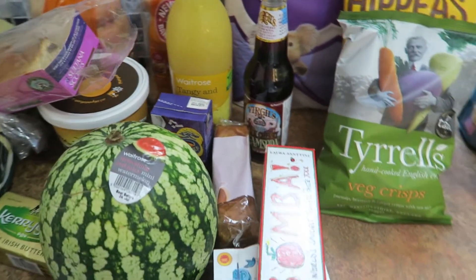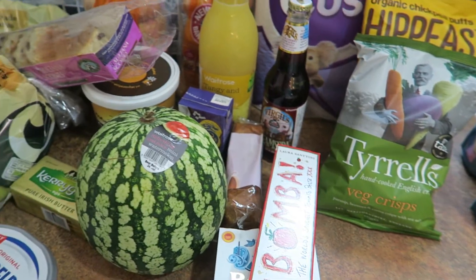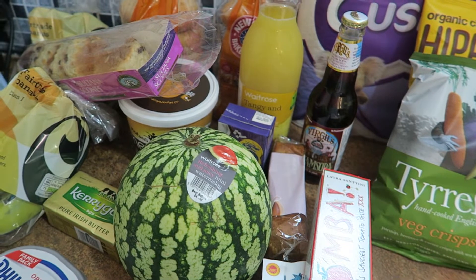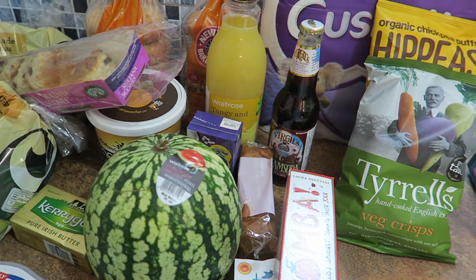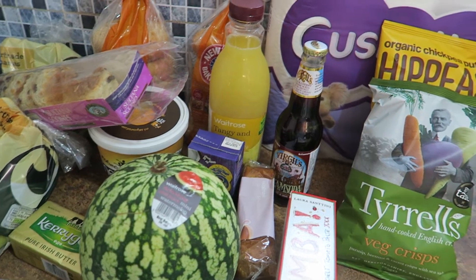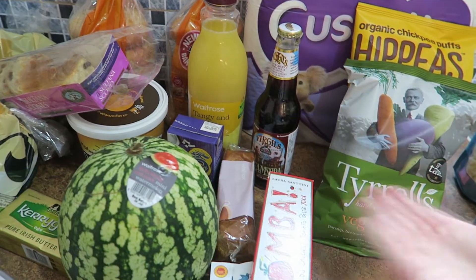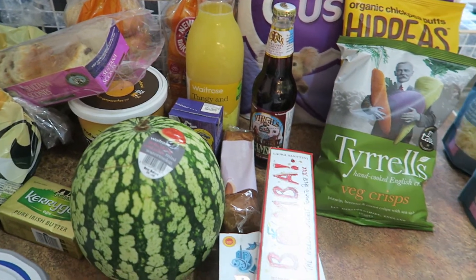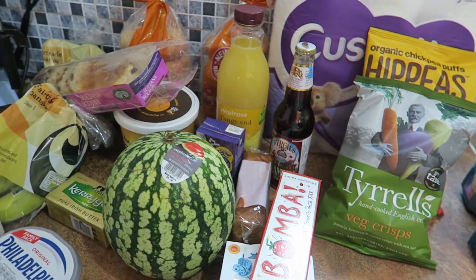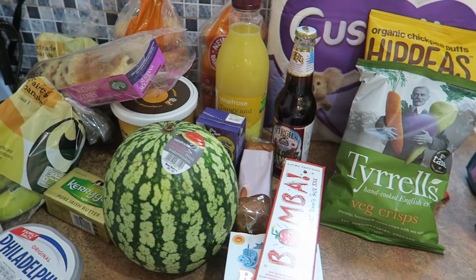And that is everything. For main meals we really still have got things in the freezer — this is like a top-up shop. We needed the breakfast stuff with the bananas, and then the bagels for lunches, and then I did also just buy some treats. So it came to £44 in total, and I think I'll do a regular shop again next week. Thanks for watching guys, bye bye!